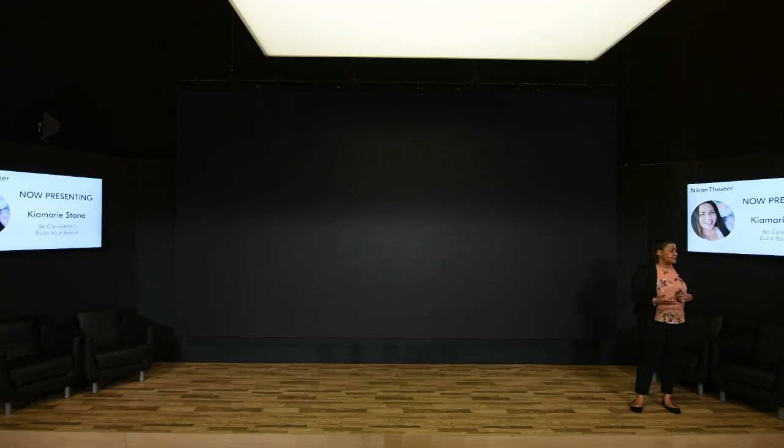I can stay up here and talk all day. Does anyone have any questions? Do you work with makeup artists? I do. Actually, makeup artists will contact me on Instagram and say hey, I saw you did a styled shoot, can I be on your next one? Instagram is probably the place I find everyone. And usually the makeup artist will know a hair stylist, so you've killed two birds with one stone.